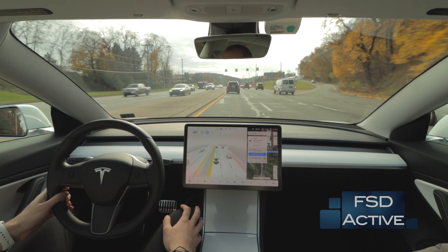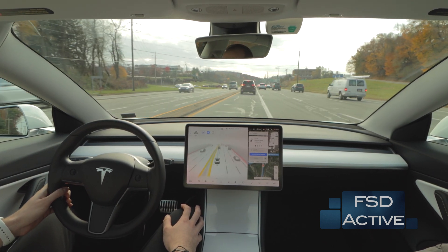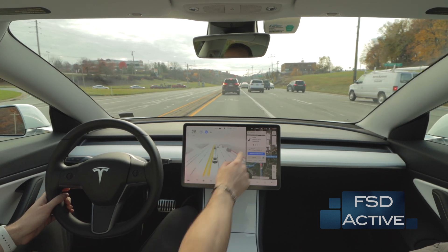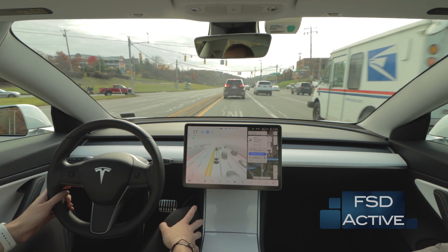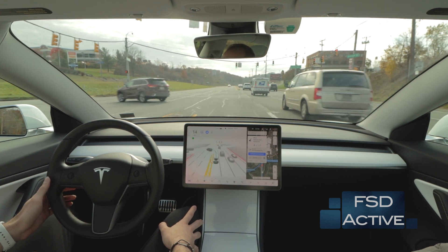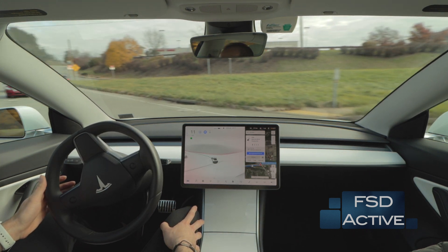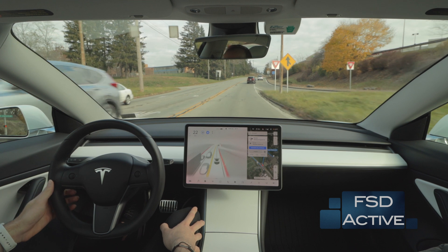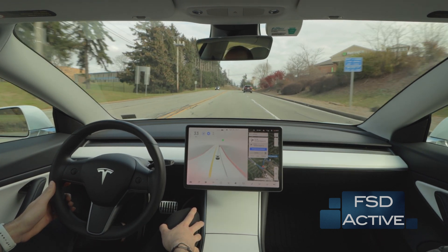We're going to be exiting to the left up ahead. The car is going to move over into the left turn lane. This is our pretty challenging turn — you can see on the map the car is going to essentially have to go about 220 degrees. Entering the intersection now, there is a curb on our left so the car has to pull in pretty far and then execute the turn. Slowing down a little bit, but wow — that was very nice. It smoothly took us right through that turn.